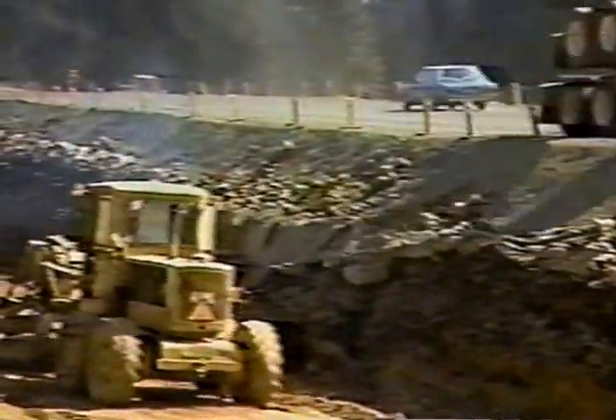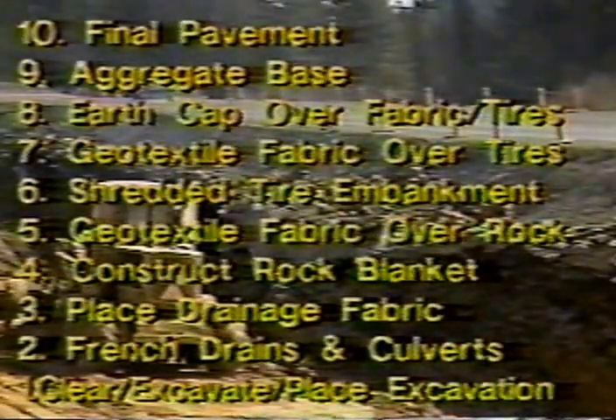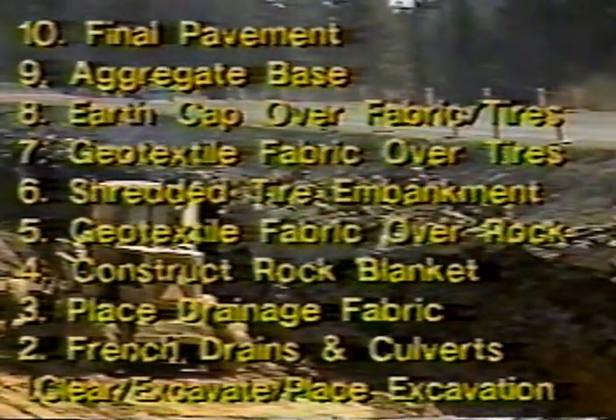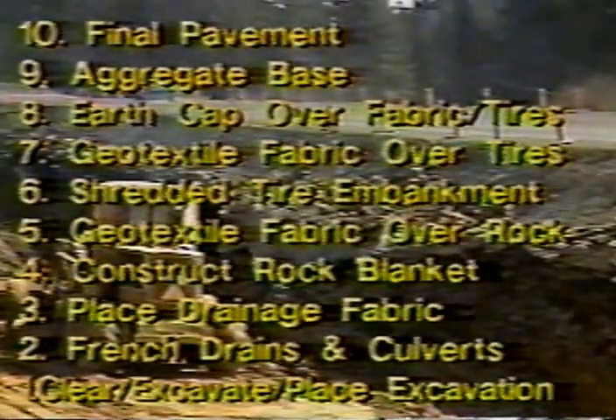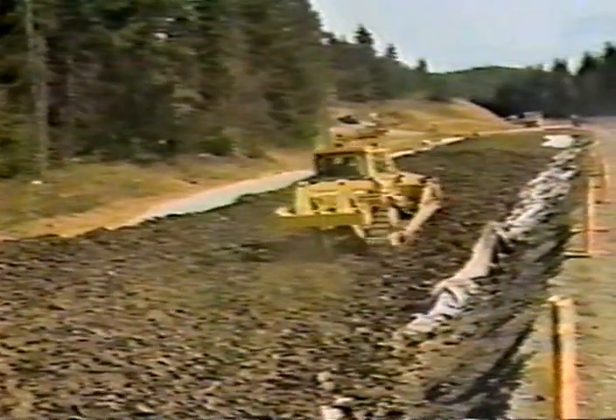Here on the north side of the highway, except for building gabions, nearly the same steps were followed to place the tire fill. These included, reading from the ground up: excavation, placing culverts, laying out drainage fabric over the ground, constructing a rock blanket, placing geotextile fabric over the rock, building the shredded tire embankment, placing more fabric over the tires, and then placing the earth cap over the fabric. Two final steps were to place the aggregate base and construct the asphalt wearing surface. This fabric, as well as the fabric over the rock blanket, helps to prevent fines from overlying material eroding into the drainage blanket and clogging it up.